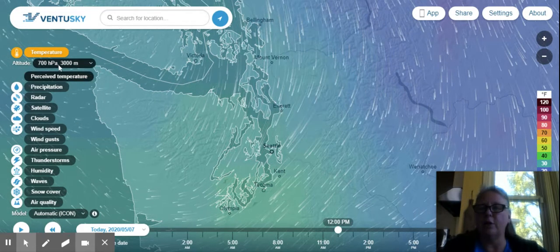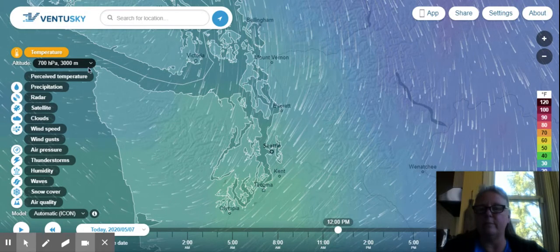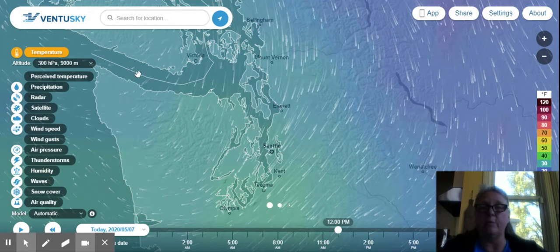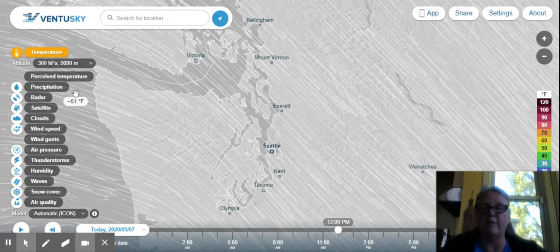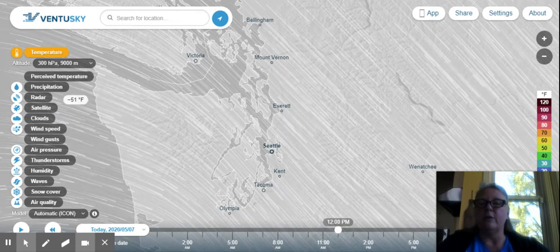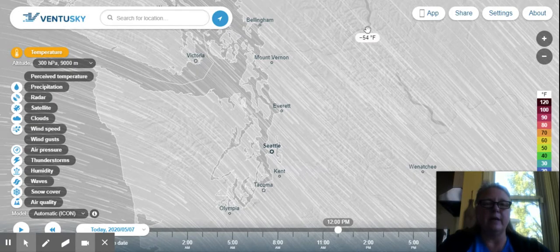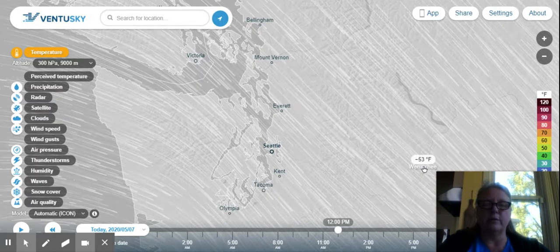I'm going to mark those numbers down in my chart on my activity. Then I'm going to come back and change my altitude again, going up to 9,000 meters, which is about almost 30,000 feet — that is where you might see a jet flying, or if you're on an airplane traveling somewhere you might be at 30,000 feet. At the Pacific Ocean we are in the negative numbers at 9,000 meters: it's negative 51 degrees Fahrenheit over the Pacific. Near Ferndale it's negative 53, over Mount Baker it's negative 54, and down at Wenatchee it's negative 53.